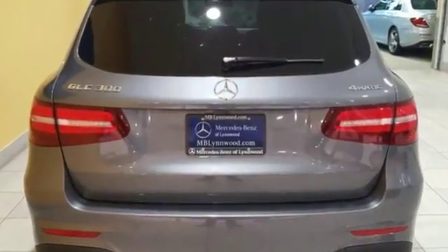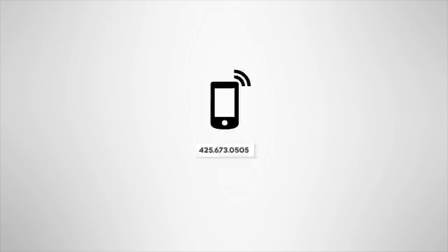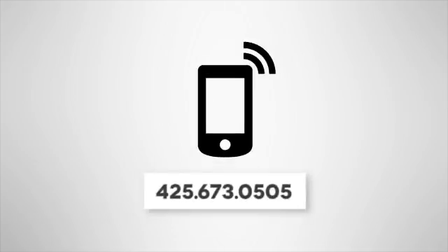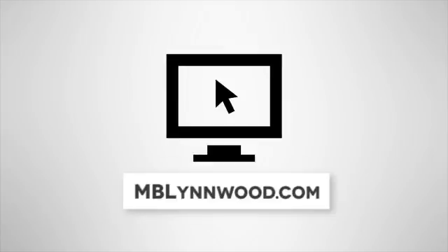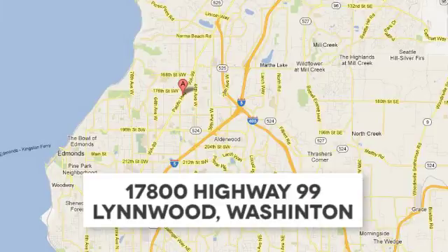Quality and precision top to bottom. This GLC is ready for a test drive — see it for yourself today. Call us at 425-673-0505, online at mblinwood.com, or stop in and visit at 17800 HWY 99.